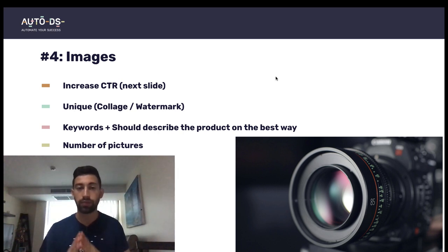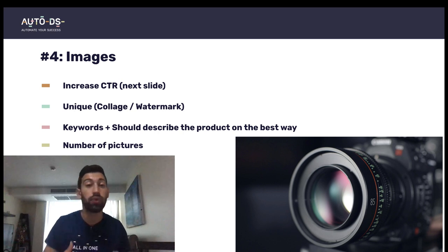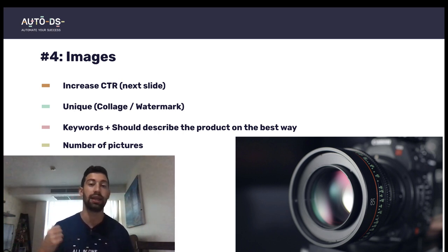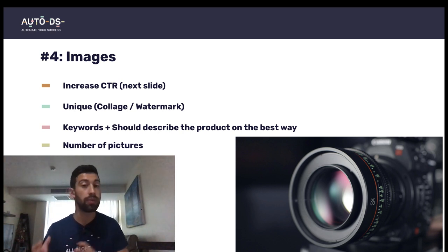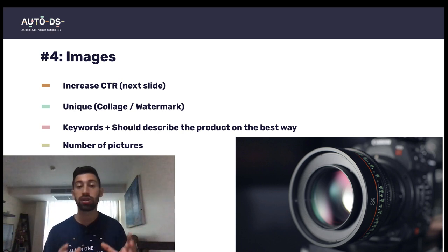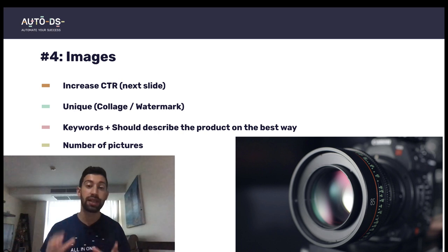The fourth thing is images. Images can increase your CTR — how many people will click on your product. eBay Cassini really likes images that are as unique as possible. If you have your own products, take professional photos. If you're doing drop shipping, put watermarks, which systems like AutoDS can do automatically. You can also create collages with one click to make something interesting that looks different from other sellers.